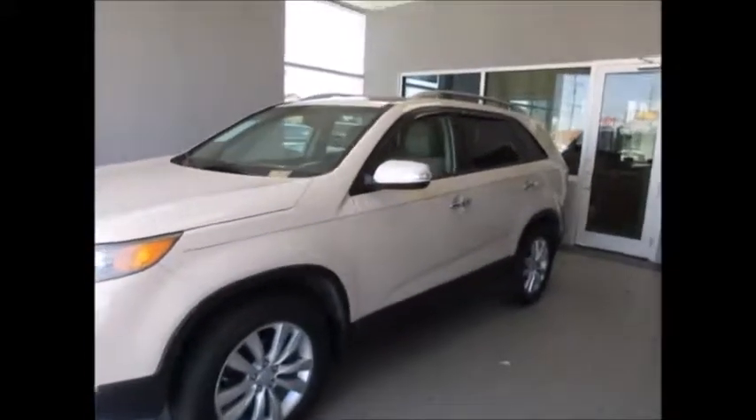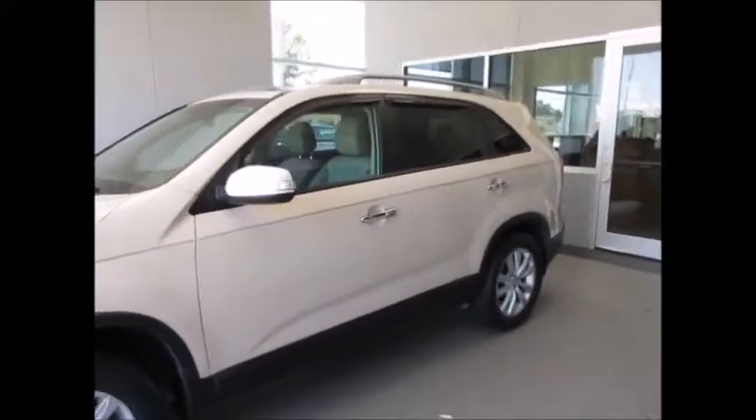Hello and welcome to King's Colonial Ford. Today we're looking at a 2011 Kia Sorento.